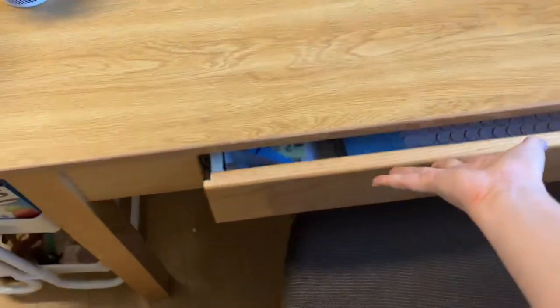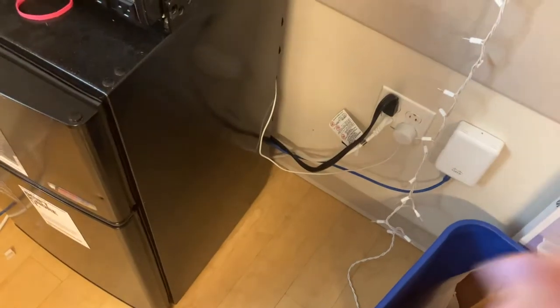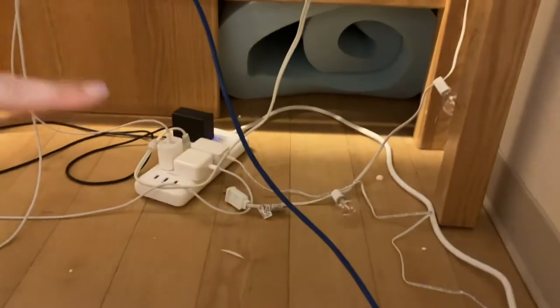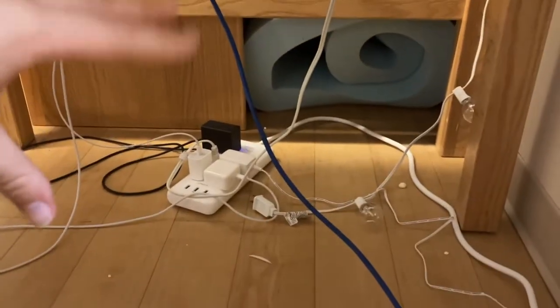The desk chairs are pretty comfortable — nothing to write home about, but pretty good. I definitely recommend bringing extension cords and power strips. I've used an extension cord for my power strip, and since I moved my desk, I've run everything under here to keep cables out of the way. It's pretty messy down here, but it's kind of inevitable when you're using such little space.